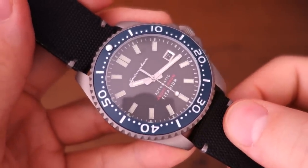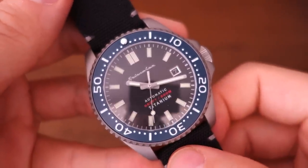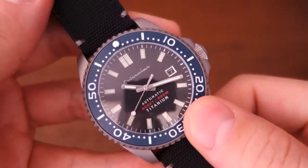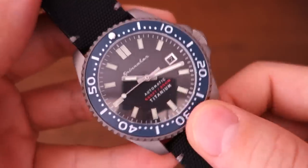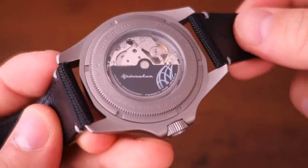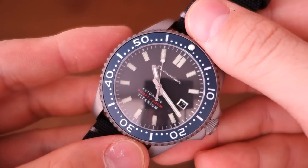Alright guys, so that's my review of this very interesting Spinnaker Tessai Titanium watch — something I haven't seen quite in this combination from Spinnaker. Let me know what you think about this particular piece. If you enjoy my videos, do consider subscribing — new content every week, always aiming to be objective and unbiased about all things horology. Thank you again for sticking with me and as always I'll see you guys next time.